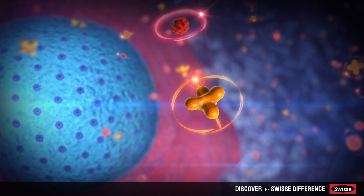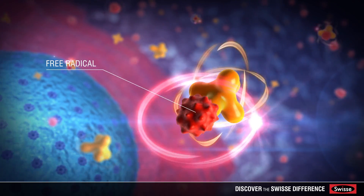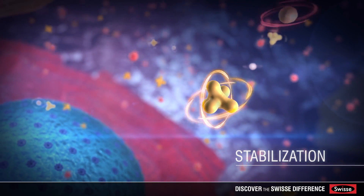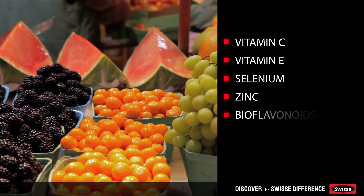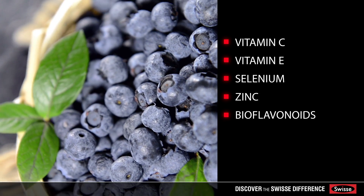During oxidative stress, the body requires higher levels of antioxidants. Antioxidants inactivate free radicals by stabilizing them, helping to prevent cell damage. Antioxidants like vitamin C and E, selenium, zinc, and bioflavonoids can be obtained through diet or food supplements.